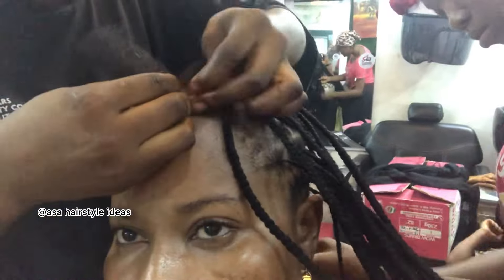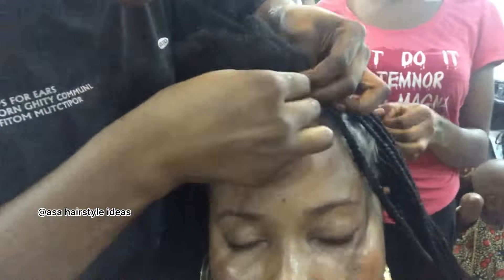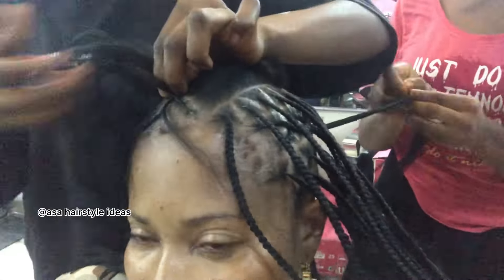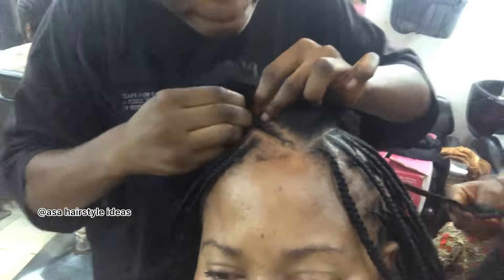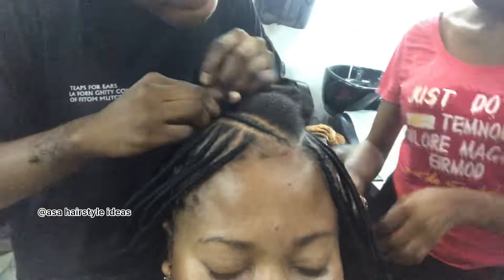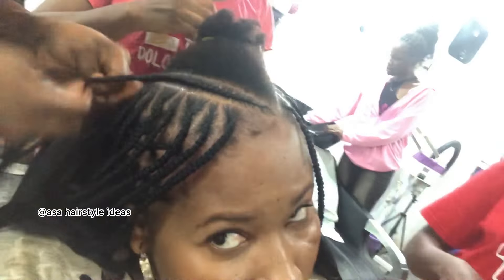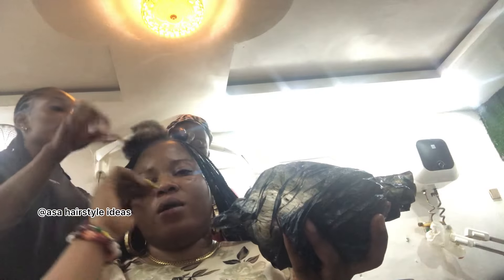This time I wasn't the one giving the attachment like last time, so I was able to capture everything on camera. Last time the salon was fully booked and I couldn't pay anybody to give my attachment. One thing I don't really like about Nigerian salons is that you have to give your own attachment. Fortunately, there was a lady free that day, so I paid her to give my attachment, which is why I could hold my camera and record as much as I wanted.